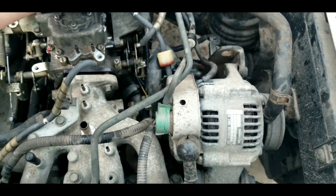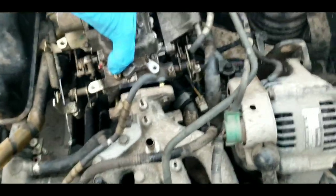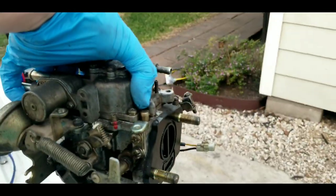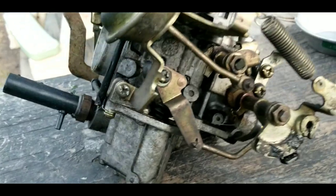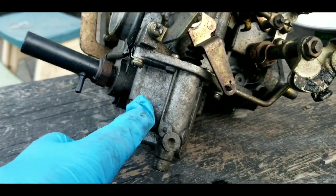With everything disconnected, here we go — there's our carb. Let me get it to a spot where we can work and I can show you some of the different pieces. This is your bowl section, and usually that's where it's going to be clogged.